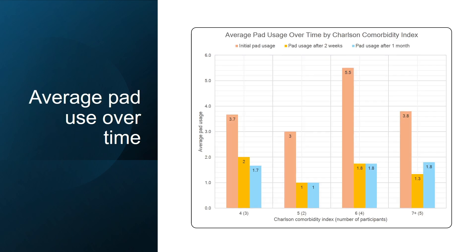At two weeks and one month after PaceyCuff use, the overall number of pads used by patients decreased. Importantly, when stratified across various comorbidities — including patients who were unfit or too high risk for surgery — pad use also decreased at two weeks and one month, providing a potentially viable option for these patients.